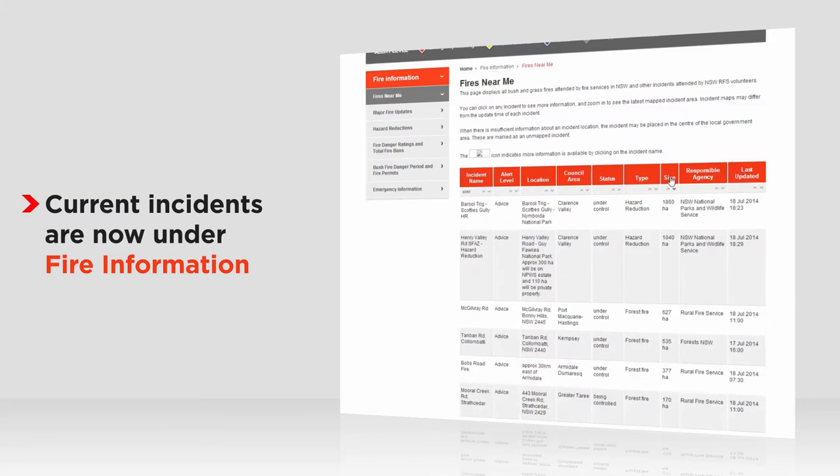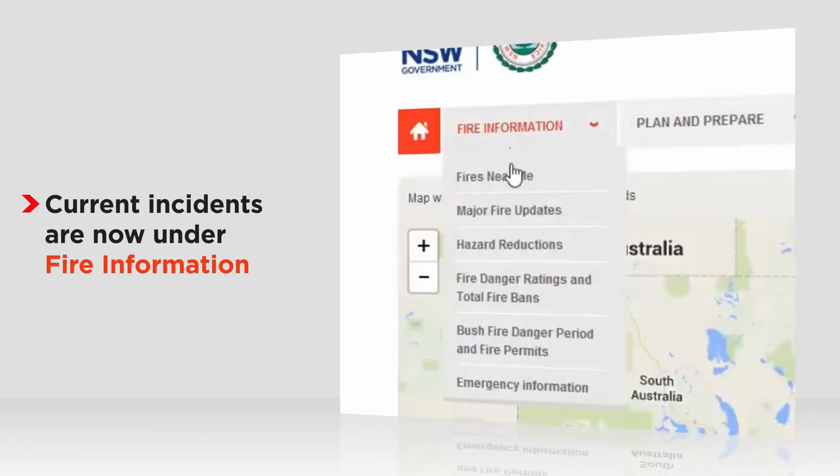Also under fire information, you'll find our major fire updates, when and where hazard reduction is happening, the fire danger ratings, and where permits are needed.